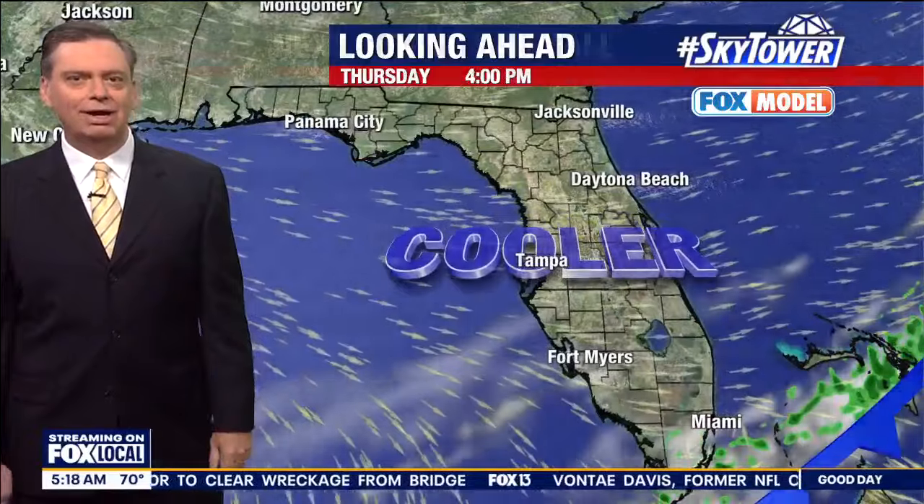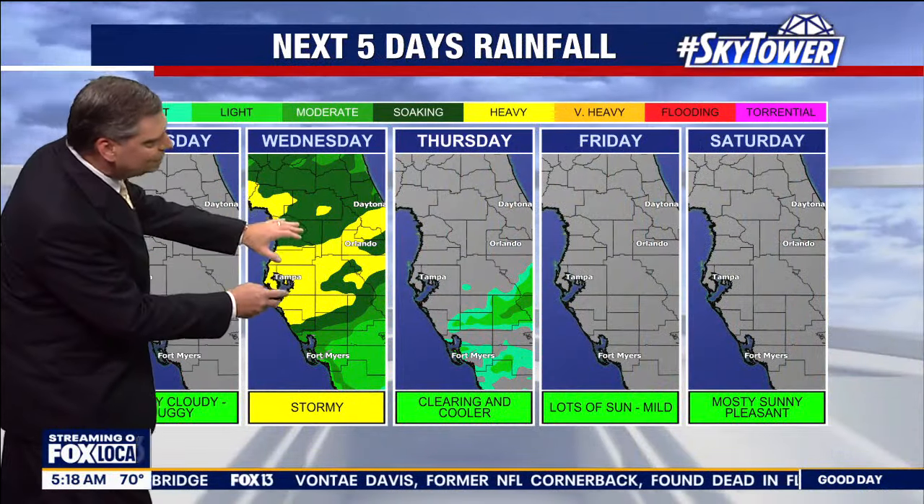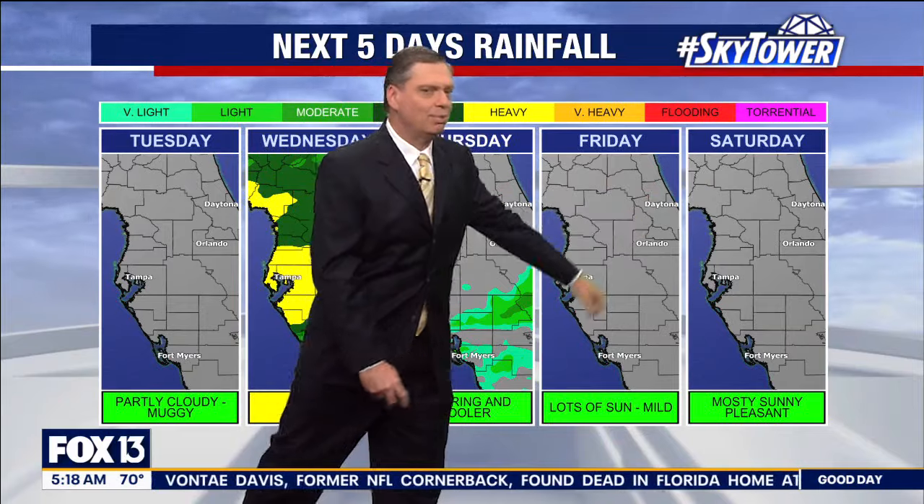And then that cooler and drier air works its way in. So it's quiet today, stormy tomorrow, and then we're back to that nice weather all the way into the weekend.